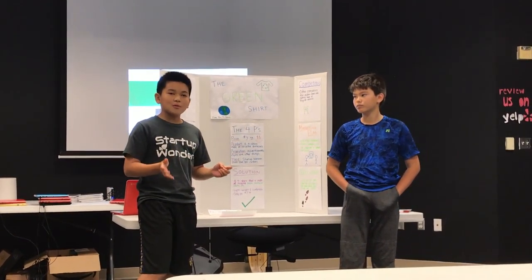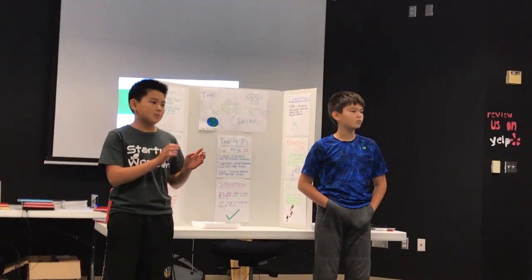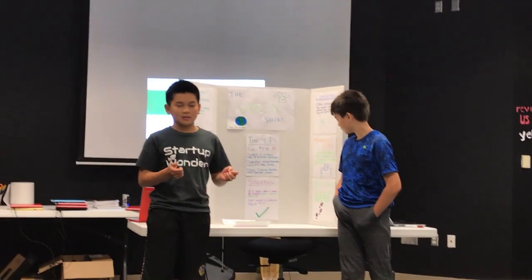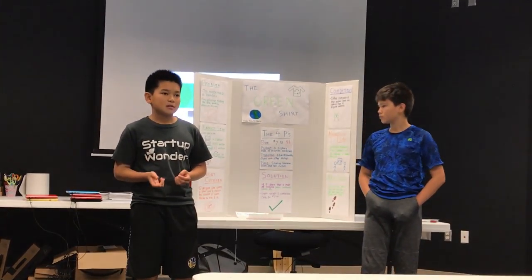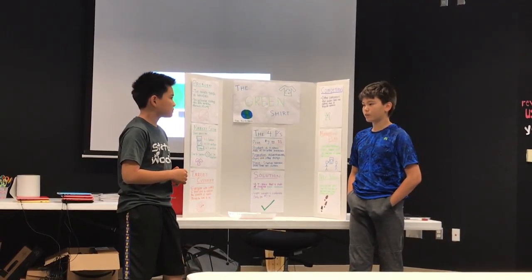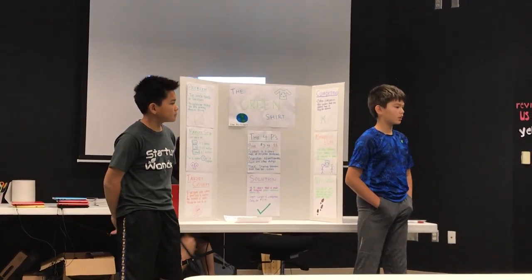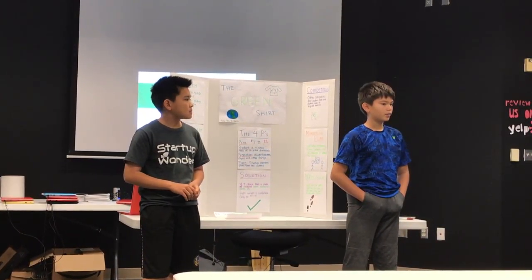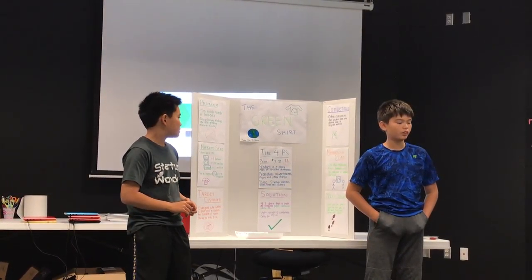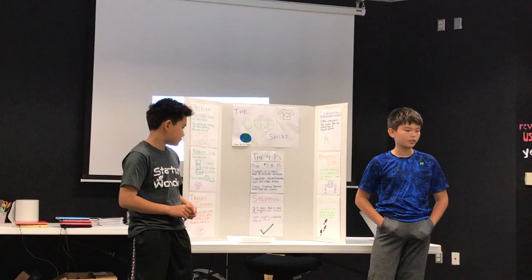Here's how we make a t-shirt out of something like a plastic bottle. We first cut the plastic bottle into small pieces, then heat it up to melt it down into yarn. Then we use that yarn to make it into a t-shirt, which is lightweight, comfortable, and flexible.